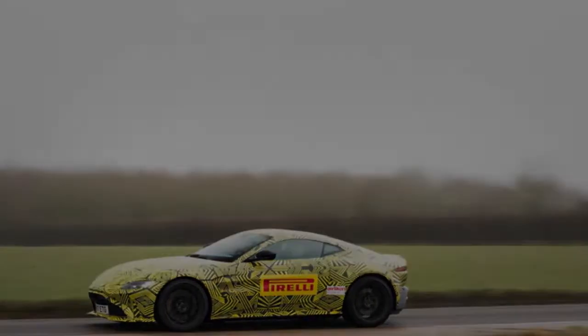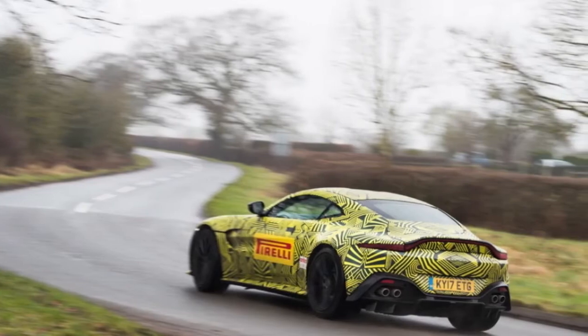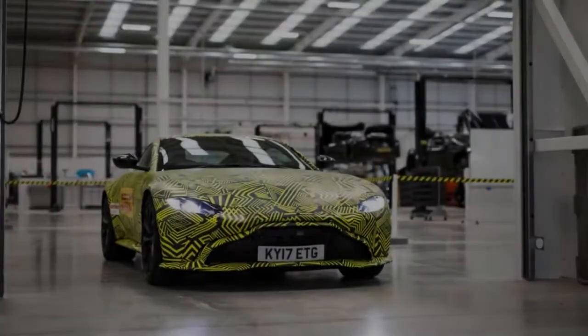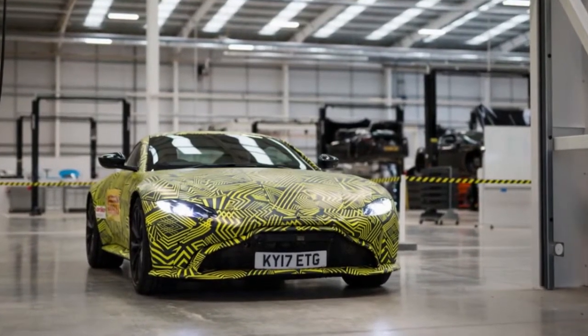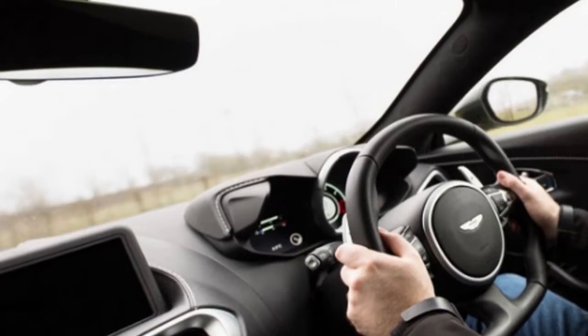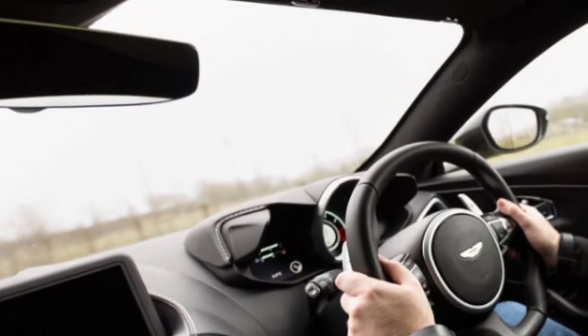in spite of the fact that it has the logo of tire supplier Pirelli writ large on its doors. I'm also joined by Matt Becker, Aston's chief vehicle dynamics engineer and a man who knows more about tuning sports cars than virtually anyone else on the planet — his previous role was as Lotus's handling manager. This certainly isn't a test of anything besides the driving experience.